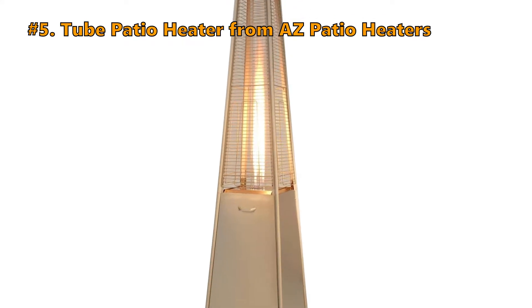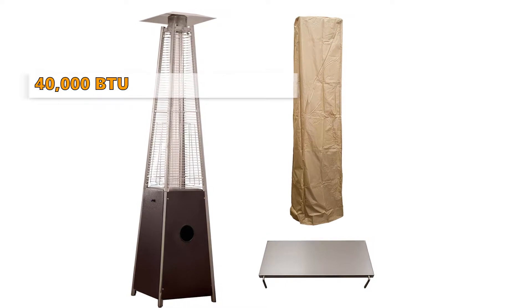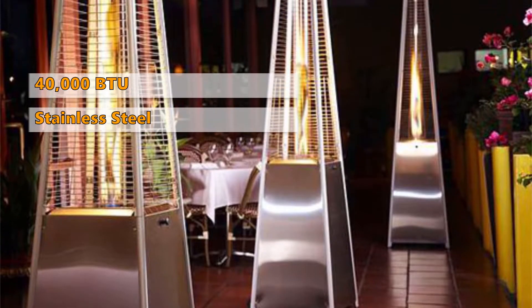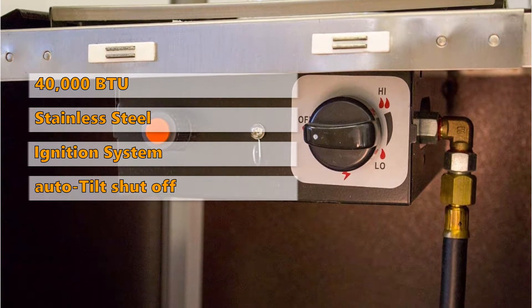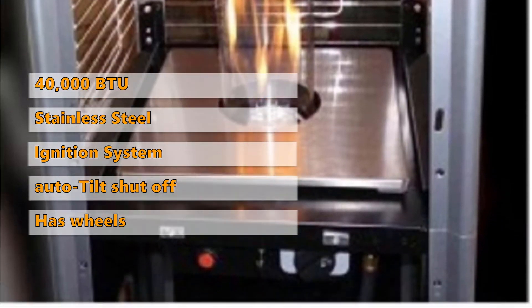Number 5 is the Tube Patio Heater from ASPATIO HEATERS. This pyramid heater with quartz glass tube has a 40,000 BTU heat output and is constructed with a durable stainless steel finish. It comes with a reliable, worry-free ignition system and a safety auto tilt shut-off system. The wheels make it easy to move around the patio or deck.